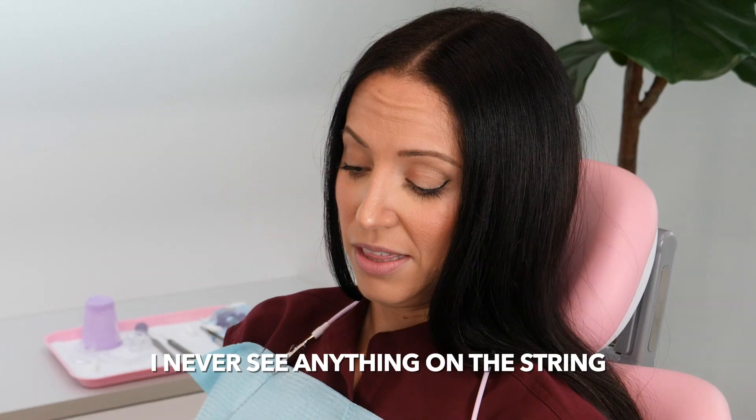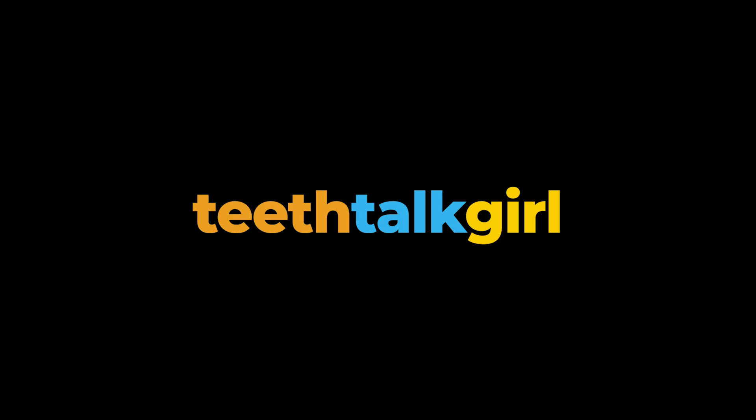Floss doesn't seem to work for me. I never see anything on the string, so I just don't do it. No! Hi, my name is Whitney and I'm a dental hygienist here to talk about flossing.